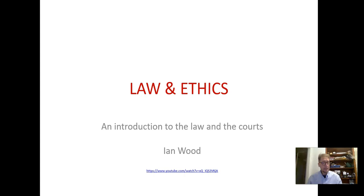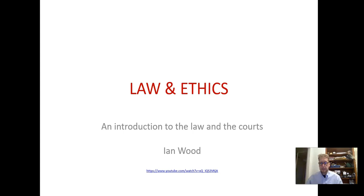Hi and welcome to the Law and Ethics module. Kicking off trimester two with this module — a really important module for you to get your head around. Lots of work to do but also a really important module. I'm going to run through some slides through today's lecture and talk to you about a number of issues.